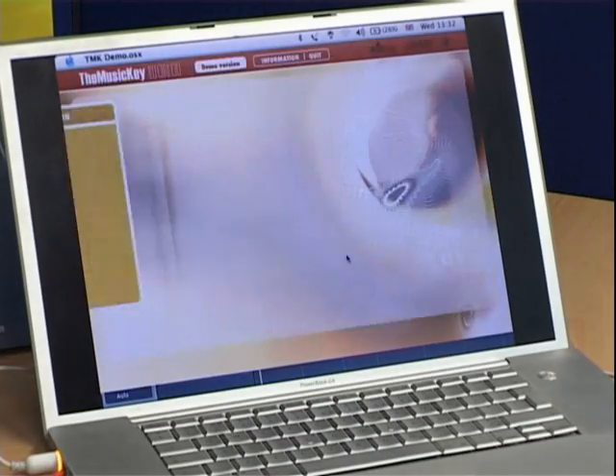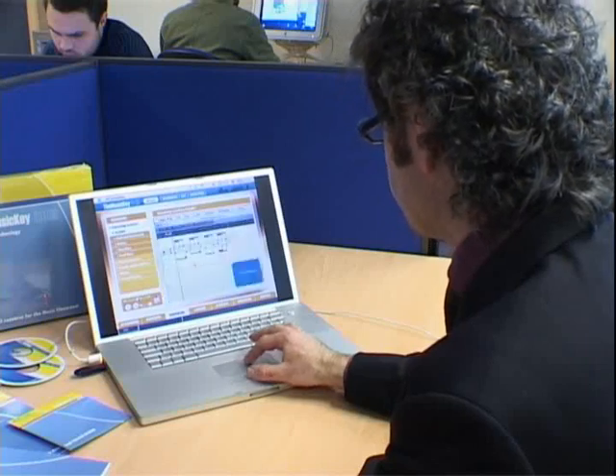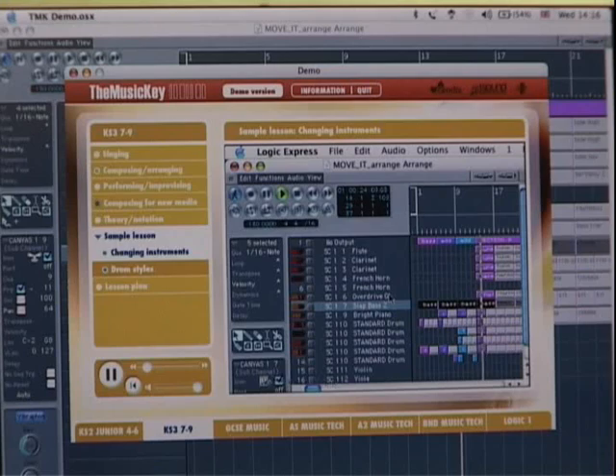The Music Key is the work of Bath Spa's Sendia, the Centre for Digital and Interactive Audio, in a joint venture with Sound Technology PLC, and it's designed both for teachers and pupils of all ages.